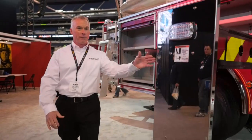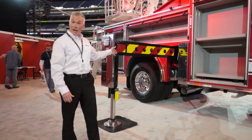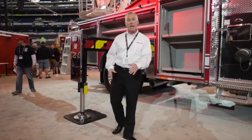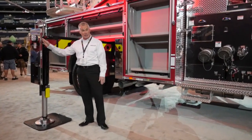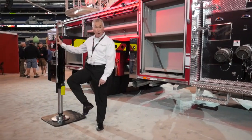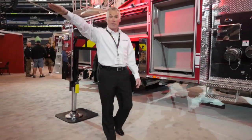As Tom mentioned, a single set of stabilizers with an 18-foot stabilizer spread. We can short-jack the stabilizers and it's only a 13-foot spread. The amazing thing is most 75-foot ladders have a 16-foot stabilizer spread — so just one foot more on each side of the truck gets 32 more feet of horizontal reach.